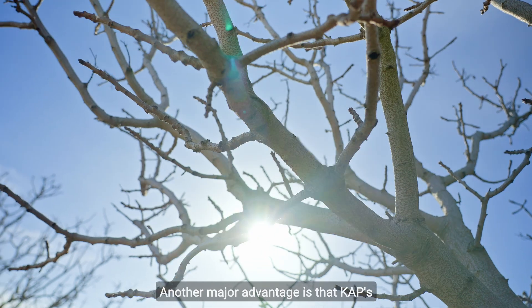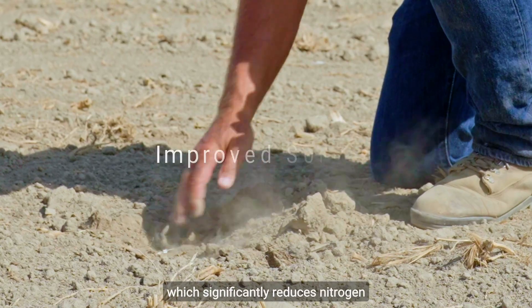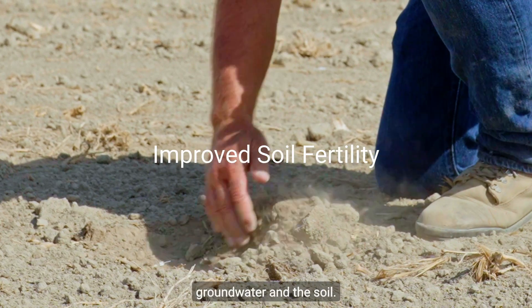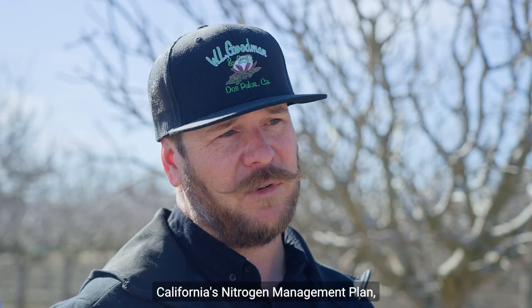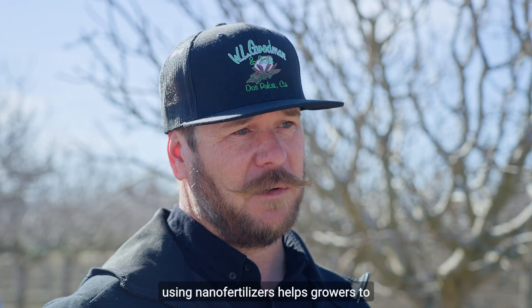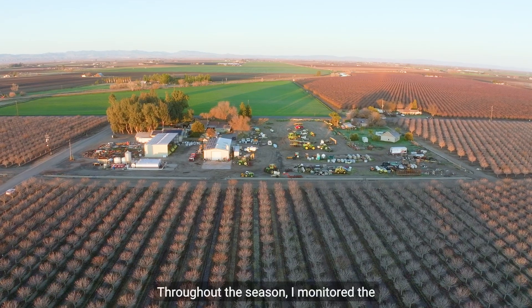Another major advantage is that CAP's nanofertilizers are applied directly to the plant, which significantly reduces nitrogen leaching into the groundwater and the soil. With state-enforced environmental compliance requirements, like California's Nitrogen Management Plan, using nanofertilizers helps growers stay ahead of regulations while supporting sustainable farming.